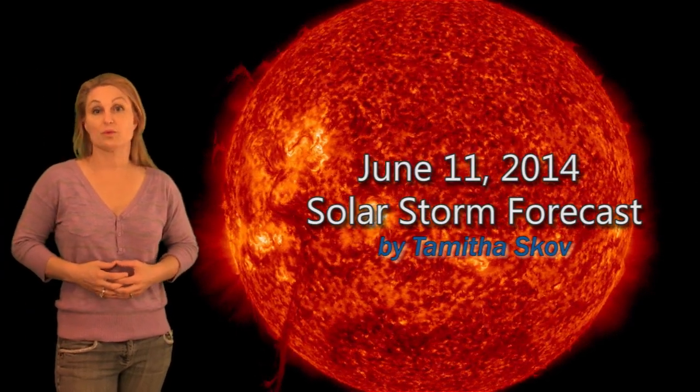I'm Tamitha Scove with your solar storm forecast for the week of June 11th. The sun has been incredibly busy this week, starting with this gorgeous filament eruption that occurred on June 4th. This thing was 40 Earth lengths long by the time it erupted, and it did cause a geomagnetic storm at Earth. But more on that in a minute.